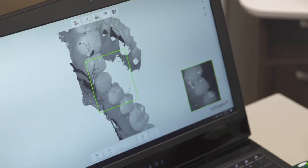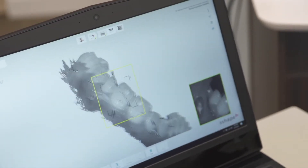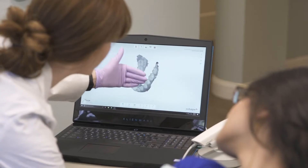We just have a wand that we can measure your teeth — it's just photography, 3D capture — and we can immediately have a 3D rendition of the patient's mouth.